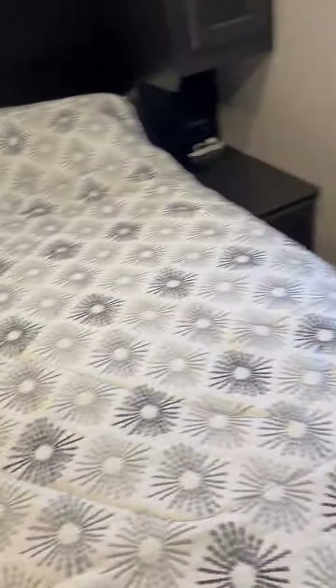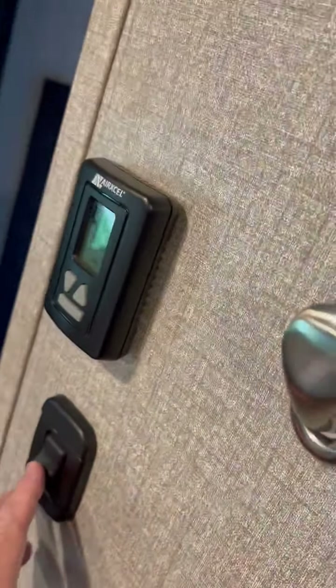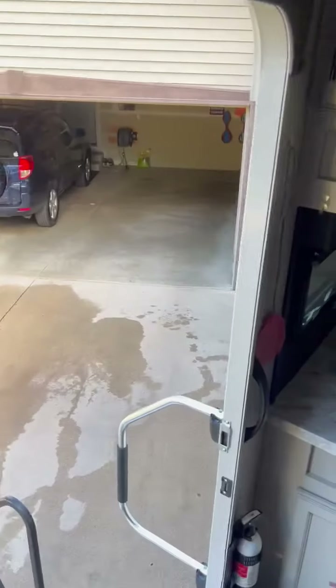Everything works, all the lights work — there are pretty much zero issues with this camper right now. It has two air conditioners: one for the front bedroom area, so it's a dual air conditioner setup. Pretty much every option you could have we put in this camper. If the 2020 Jayco Beehawk had an option, we have it — except probably the generator is the only thing we don't have.